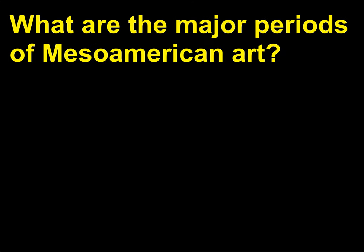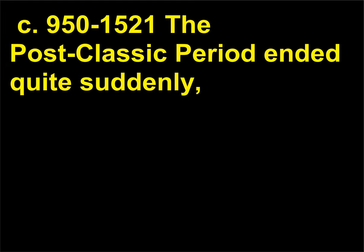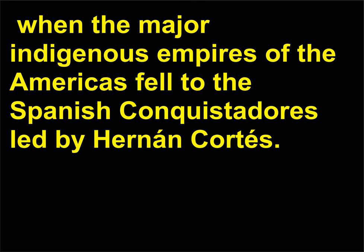What are the major periods of Mesoamerican art? Mesoamerican art — the art of Mexico and Central America — is divided into three main categories: the pre-classic period (c. 1200 BCE–300 CE), the classic period (c. 300–950), and the post-classic period (c. 950–1521). The post-classic period ended quite suddenly when the major indigenous empires of the Americas fell to the Spanish conquistadores led by Hernán Cortés.